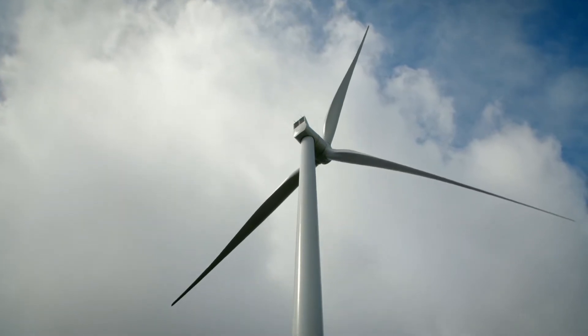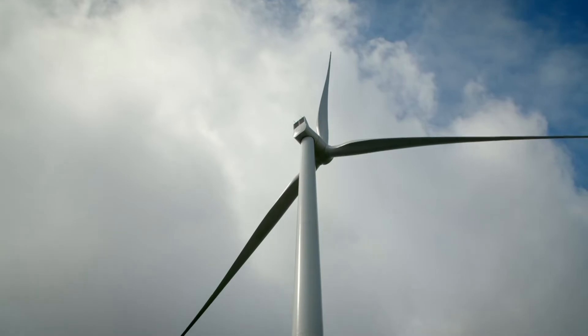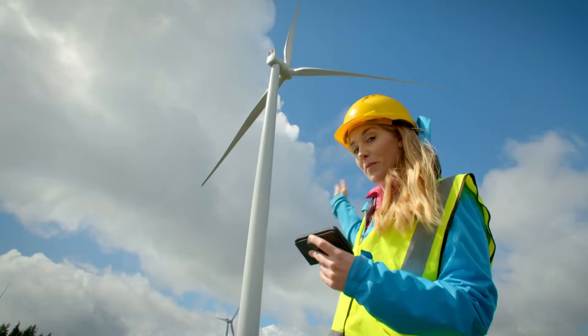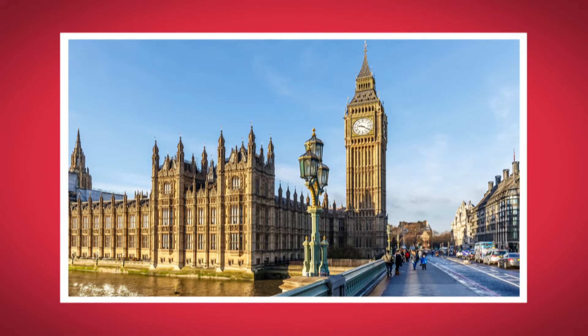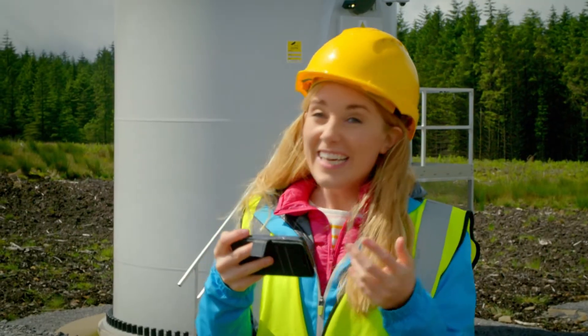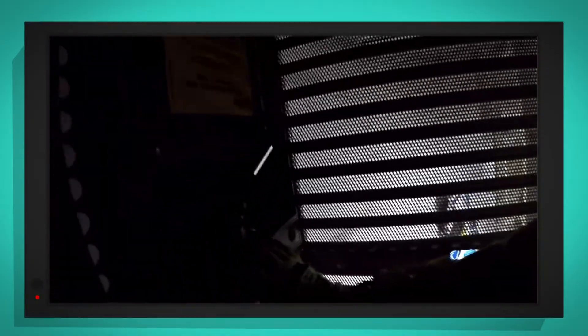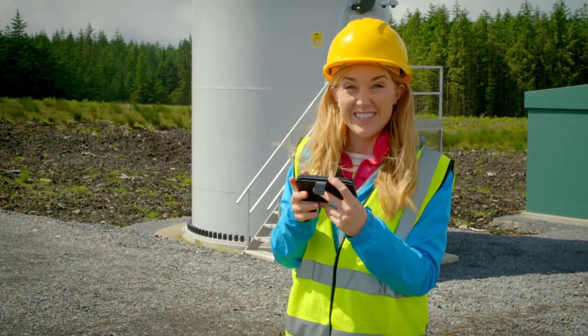Before Andrew can go up, the turbine has to be turned off. From the ground to the top of the turbine, it's 90 metres — that's almost as tall as Big Ben. The tower is so tall that Andrew has to go up in a lift. There he goes, and it's a long way up. It will take about five minutes for Andrew to get to the top.